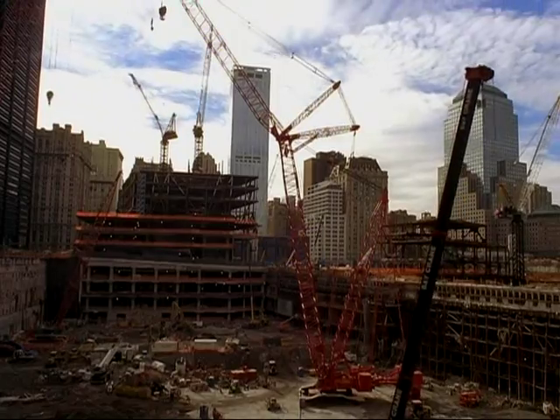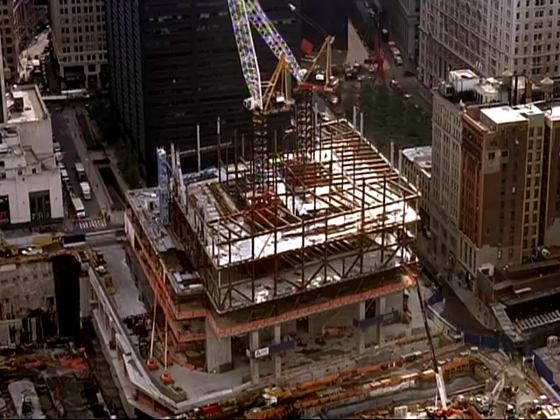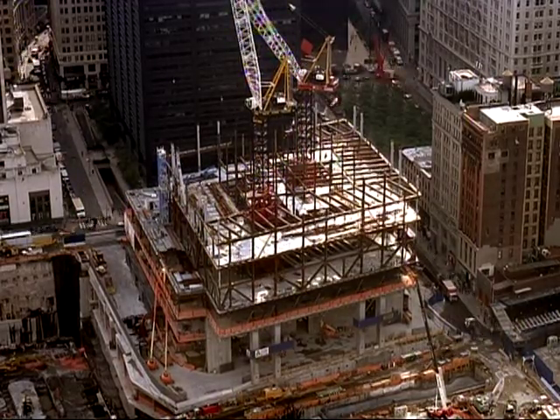Tower number four is the largest project that Roger and Sons has done to date, and for us to be in the third generation of the family and to know that we've come this far — working on a project of this magnitude at the World Trade Center, which is a historic site — it will be forever.